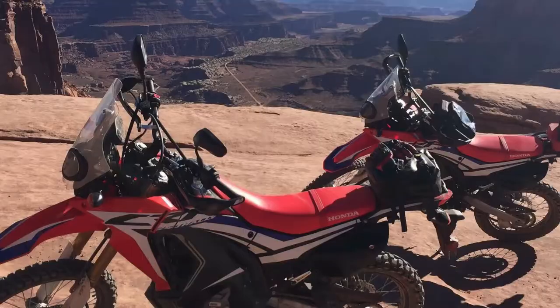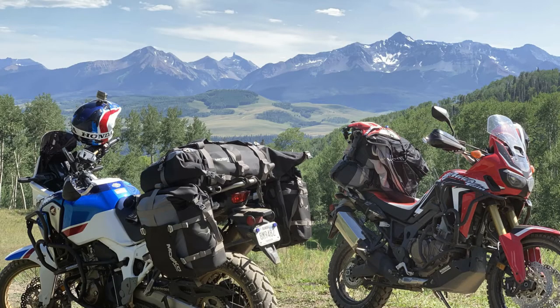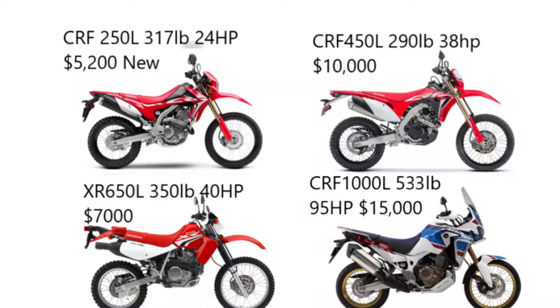Welcome to Dan's ADV. In the past, I've used this channel just to post footage of my epic motorcycle adventures like Greece, Moab, and the Colorado Backcountry Discovery Route. But today I'm going to make an informative video about Honda's adventure motorcycle lineup.